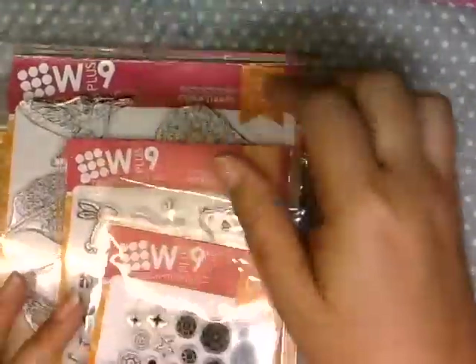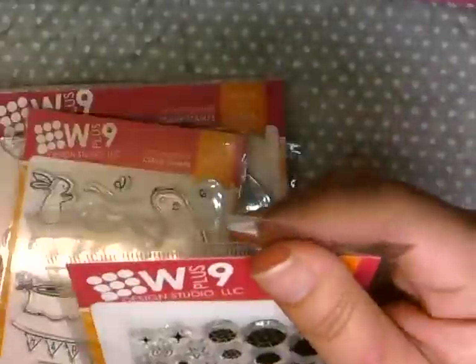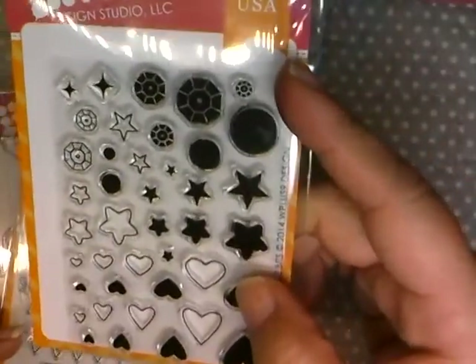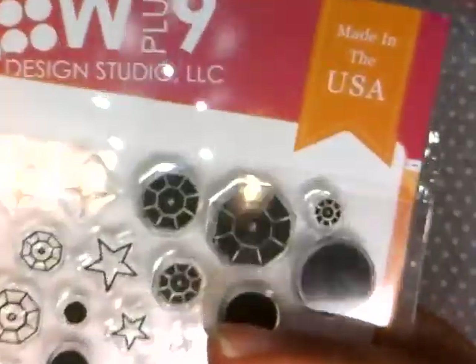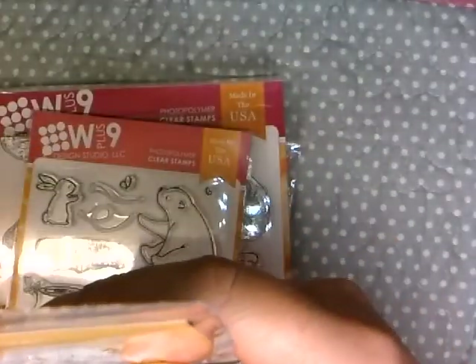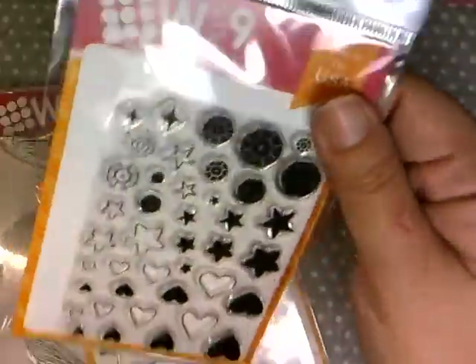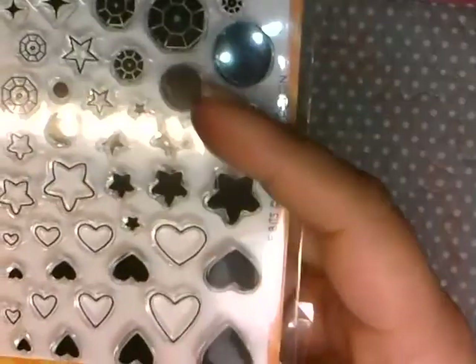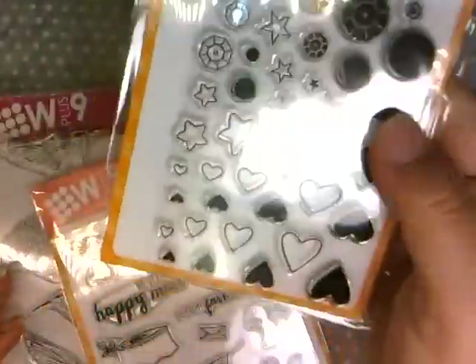I've been back and forth to Island Scrapbooking and I got a bunch of new stamps — W Plus Nine and Waffle Flower. I picked up this one called Little Bits, which is like a confetti set with hearts and stars — more like sequins shapes. I got it mainly for the hearts and the stars. I'm thinking I can probably use this to do that bokeh effect, and I think this will help me get the smaller heart shapes I want.